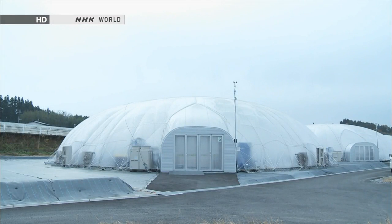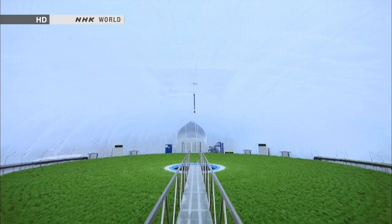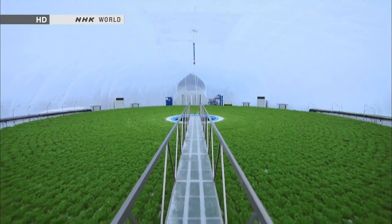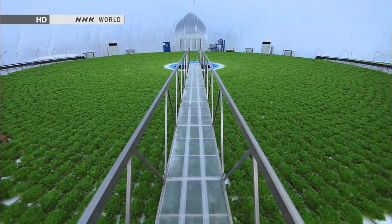The dome-shaped vegetable plant embodies several new ideas and points to new possibilities in the future of farming. At the same time, it is also helping sow new seeds of hope in a disaster-stricken area.